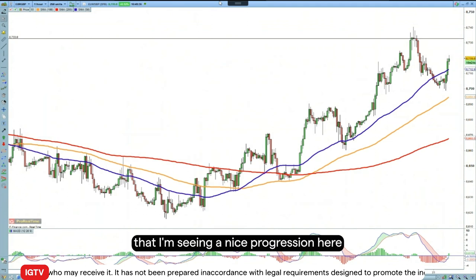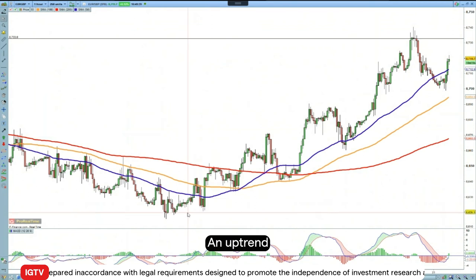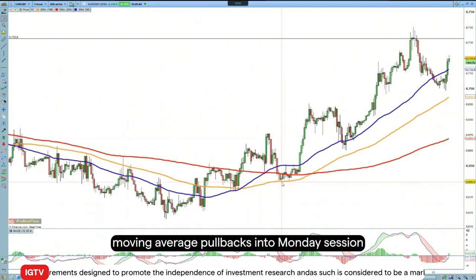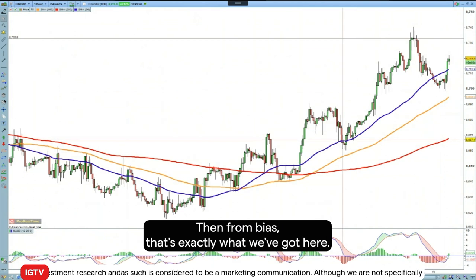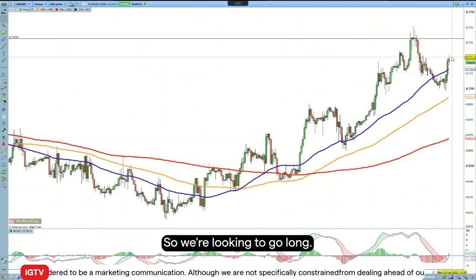We're seeing a nice progression of higher highs and higher lows, which is just what you want to see in an uptrend. The price has recovered above the 200-hour moving average, with pullbacks into Monday's session, into Wednesday, and indeed into this morning confirming the bullish bias — and that's exactly what we have here. So we're looking to go long euro sterling.